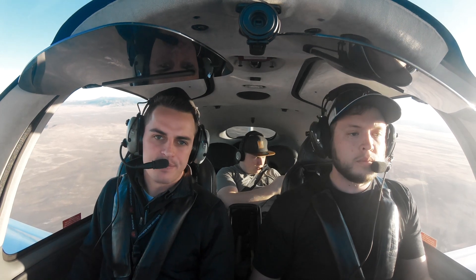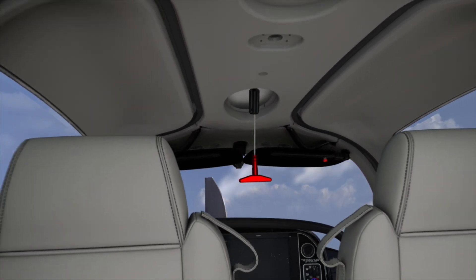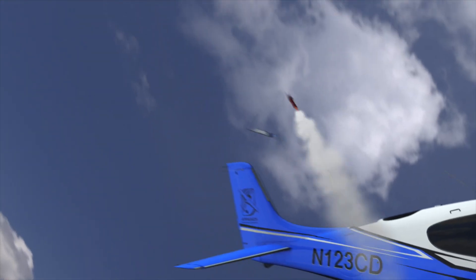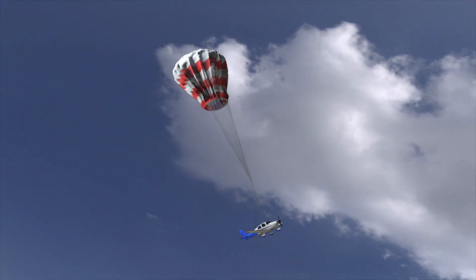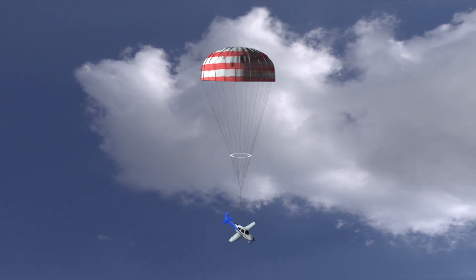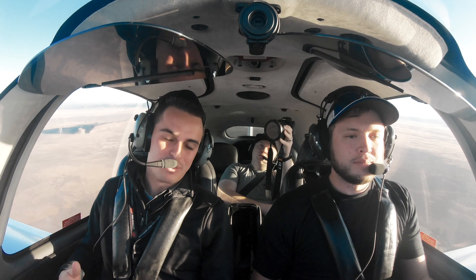Now, talking about the CAPS system — CAPS stands for Cirrus Airframe Parachute System. This aircraft is built with a parachute. It's one of the best parts about coming here to SUU: flying an aircraft that was literally built around having a parachute for safety. With these emergency procedures, with these engine failures, if one did happen, we still always have that option. As long as we're pulling the parachute system within the limitations of the aircraft, we're totally going to be safe. It's not something we're going to actually do, but it's something we'll simulate.